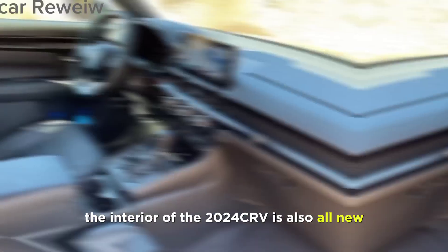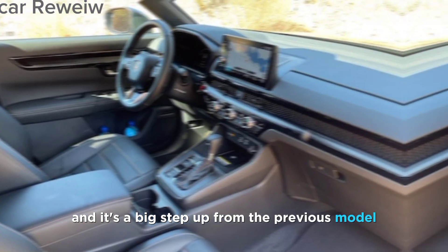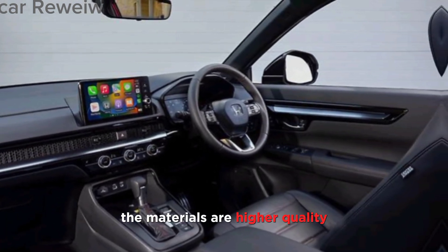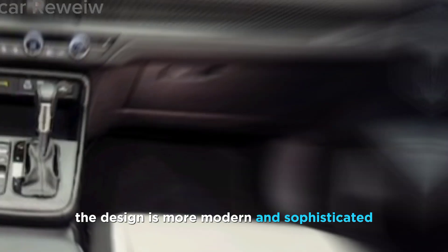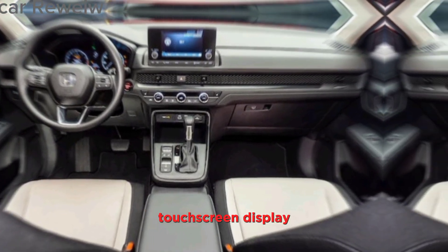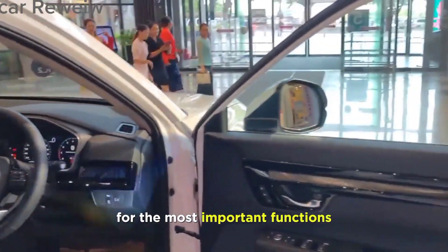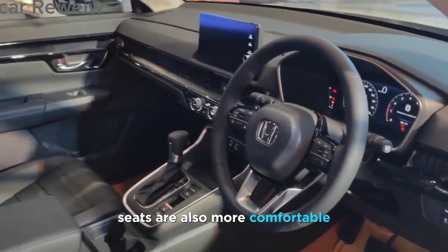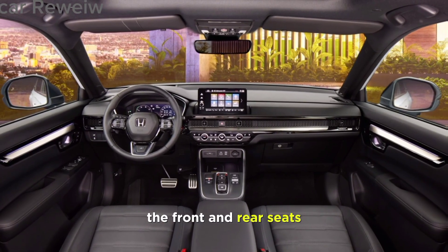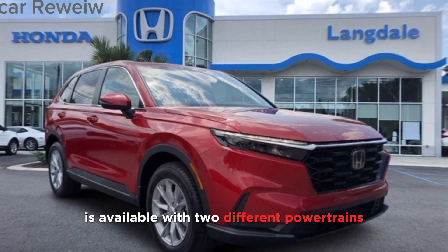The interior of the 2024 CR-V is also all new and it's a big step up from the previous model. The materials are higher quality and the design is more modern and sophisticated. The dashboard is dominated by a large touchscreen display, and there are plenty of physical buttons and knobs for the most important functions. The seats are also more comfortable and there's more legroom in both the front and rear seats.